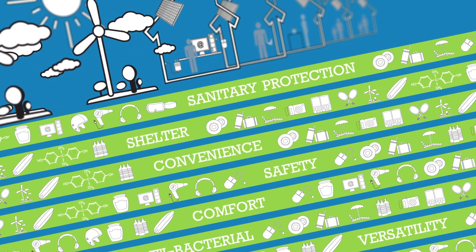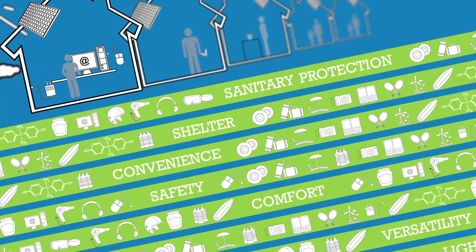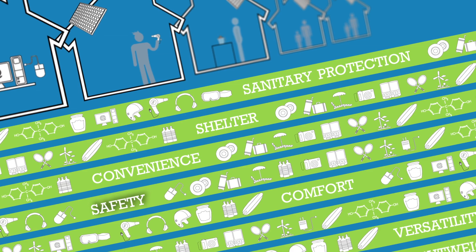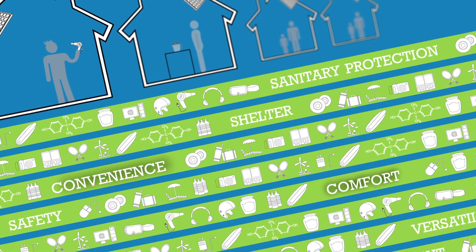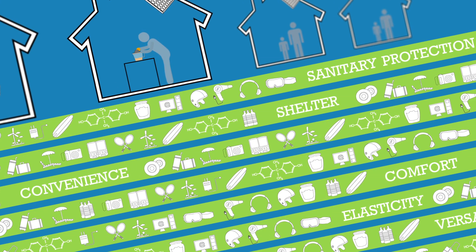In short, products made of polycarbonates and epoxy resins provide us all with shelter, safety, sanitary protection, comfort, and convenience. But what about the BPA that is bonded in these materials? Is it safe?